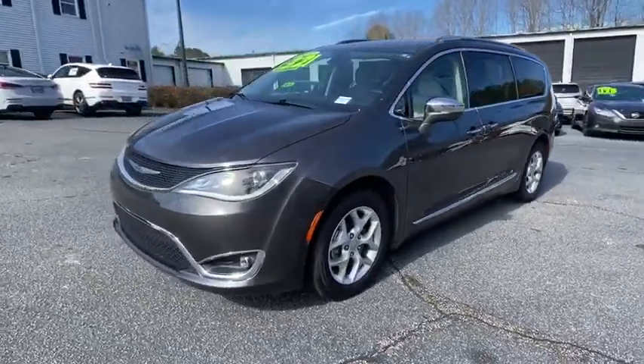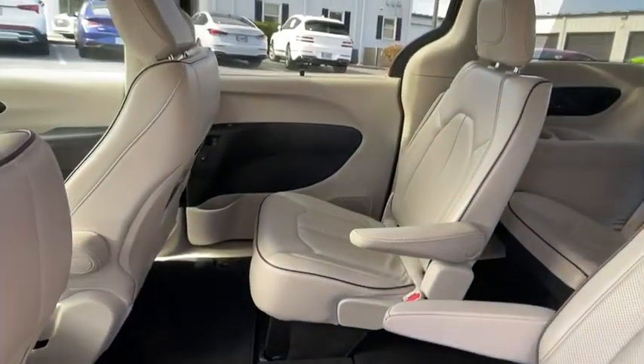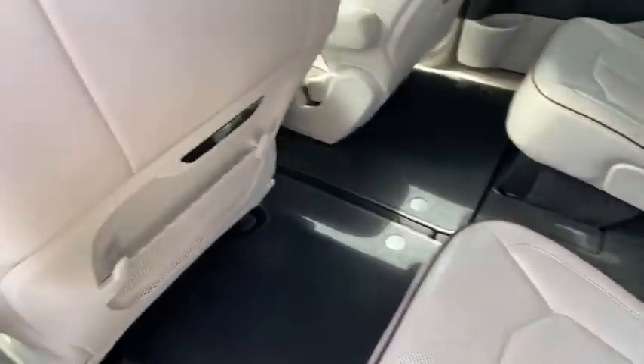traction control, power liftgate, navigation system, dual airbags, alloy wheels, power steering, four-wheel disc brakes, universal garage door opener, heated steering wheel, compass.